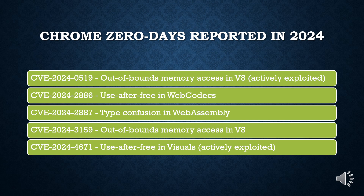This disclosure comes merely days after the company patched CVE-2024-4671, a use-after-free vulnerability in the visuals component that has also been exploited in real-world attacks.